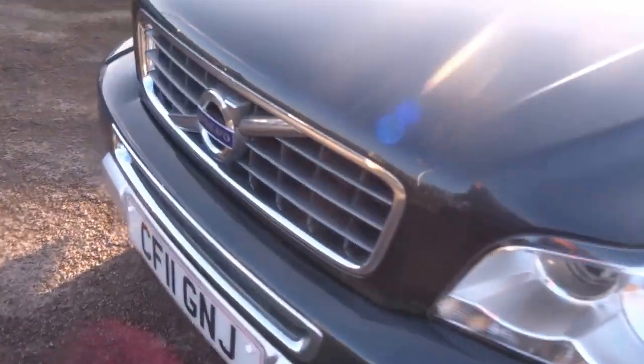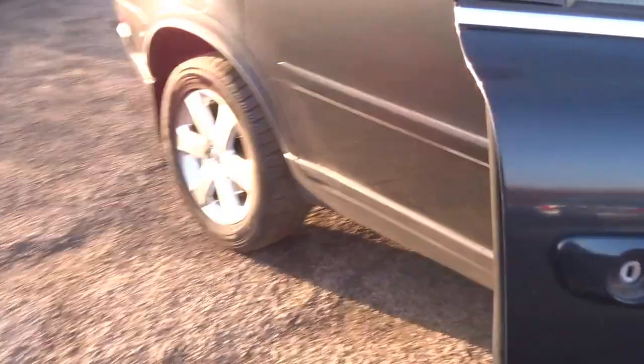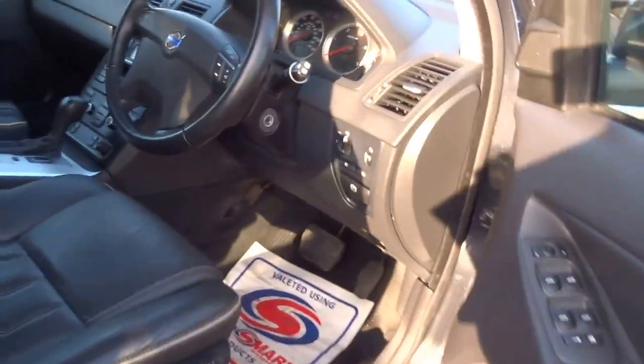This car has just covered 95,000 miles. It's got the Xenon headlights, five service stamps in the booklet, and one previous owner from new.